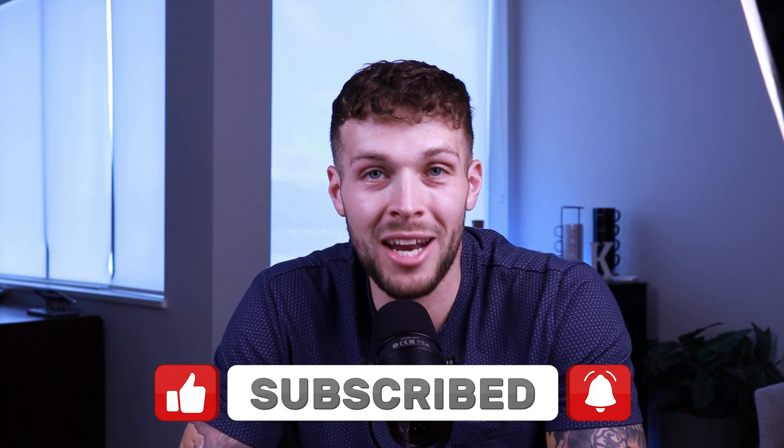Anyways, that's that. I hope you guys enjoyed this video. If you did, subscribe to the channel, like this video. I'm That Agent Kelly, and I'm making moves to move you. Peace.